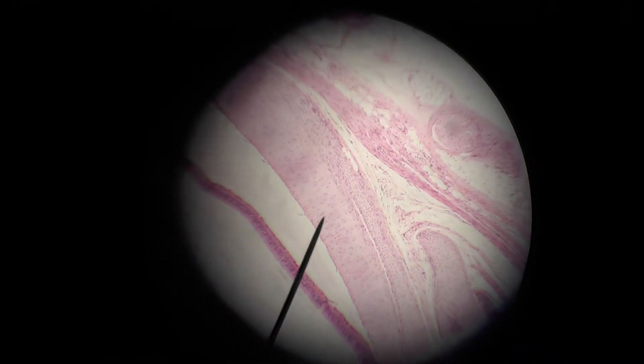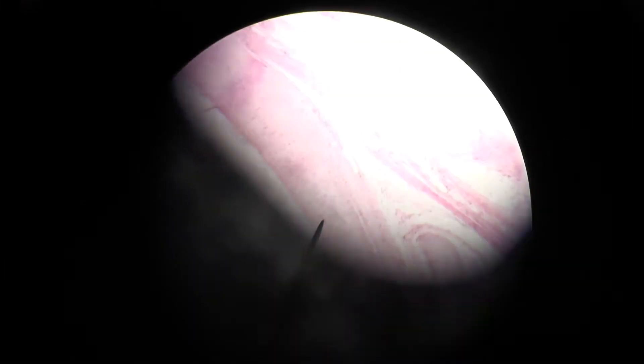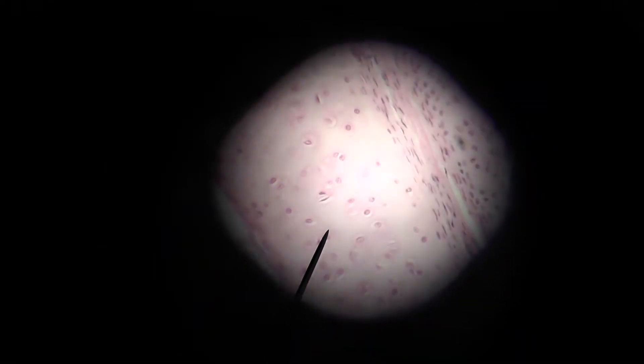We're actually looking at the trachea, which you have met before when we talked about pseudostratified ciliated columnar epithelial tissue — that's what you can see to the left. The pointer right now is in hyaline cartilage that we are going to zoom in on, because cartilage is really distinct.